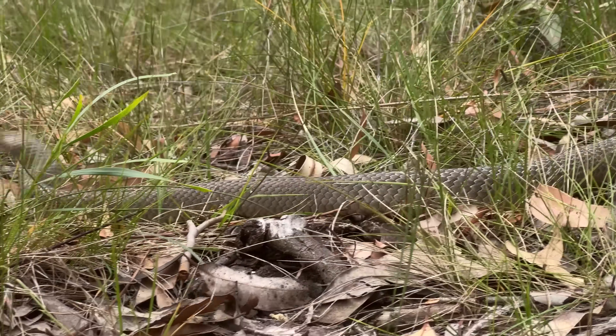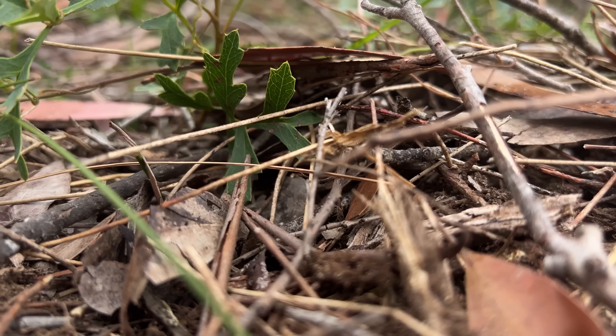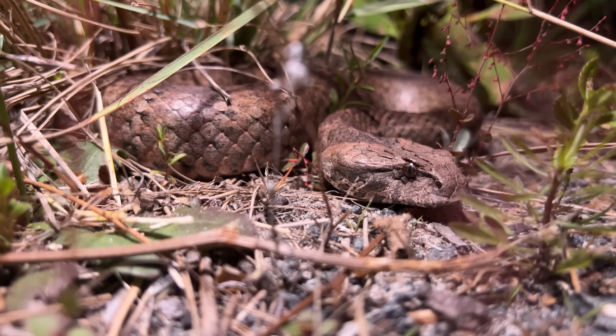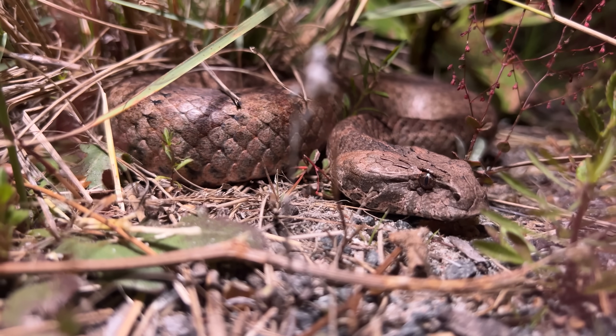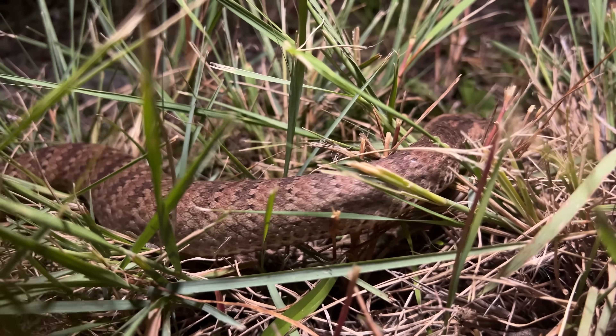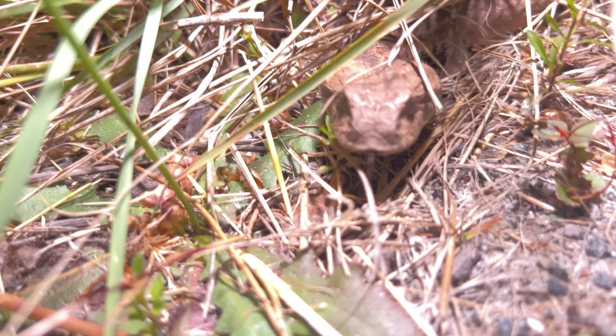Home to some of the world's most venomous snakes, you have to be built different to survive the Australian wilderness. But hiding in the thickets of fallen leaves is a secretive snake, one of the weirdest looking reptiles in Australia. The death adder should not be underestimated. It's one of Australia's deadliest reptiles and can bite you faster than you can blink.